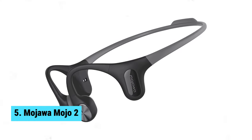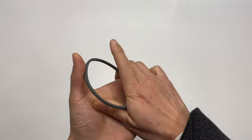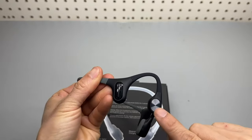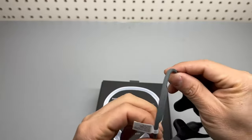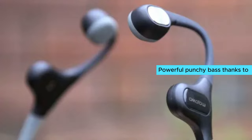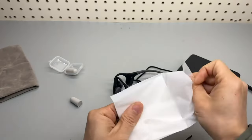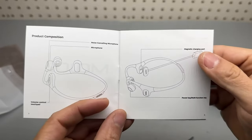Mojawa Mojo 2 — the best Bone Conduction Headphones for running. These cutting-edge sports headphones feature a unique open-ear design, allowing you to listen to your favorite tunes while staying aware of your surroundings. No more uncomfortable earbuds. The Mojo 2 boasts a powerful punchy bass, thanks to its patented third-generation Maglev Bass technology. The low-frequency oscillators bring out intricate details in the bass, giving you the perfect motivation for your workouts.